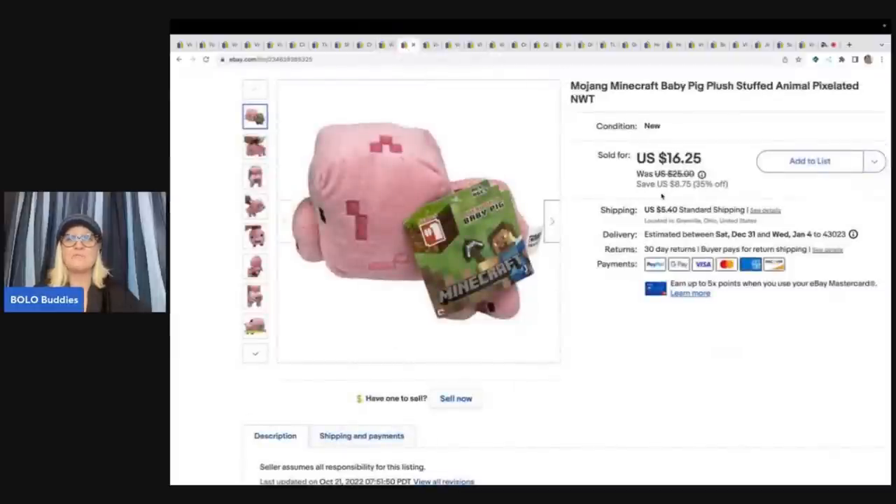This is a Minecraft baby pig plush, new with tags. I got this at a garage sale for $2 and I sold it for $16.25 plus shipping.